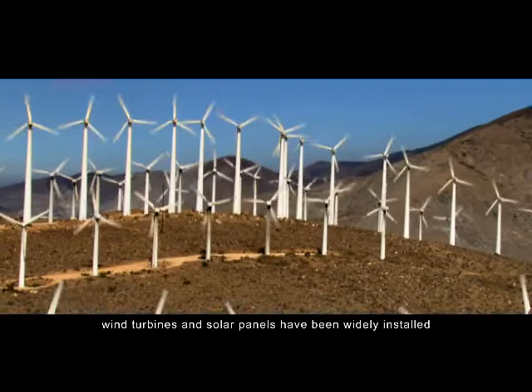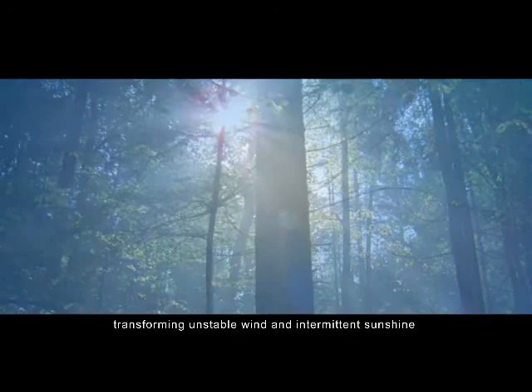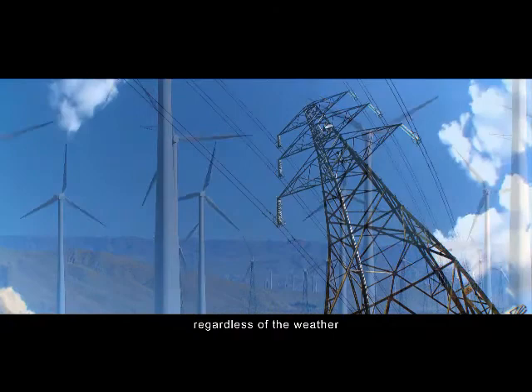Today, in many places of the world, wind turbines and solar panels have been widely installed. Now, more and more people start to think: how shall we address renewable energies in constant nature, transforming unstable wind and intermittent sunshine into reliable electric power?